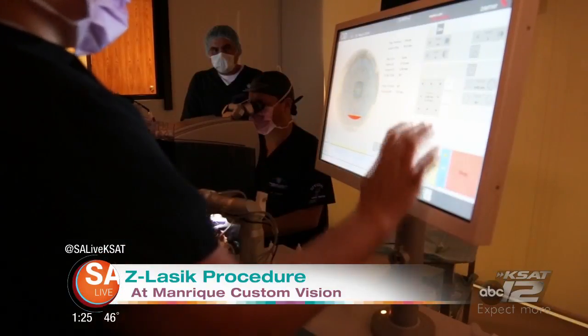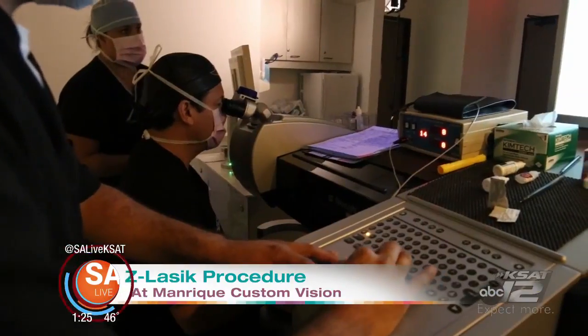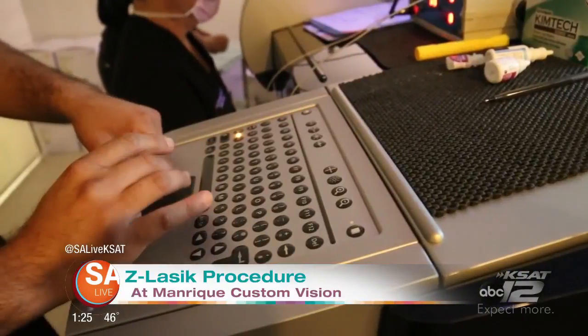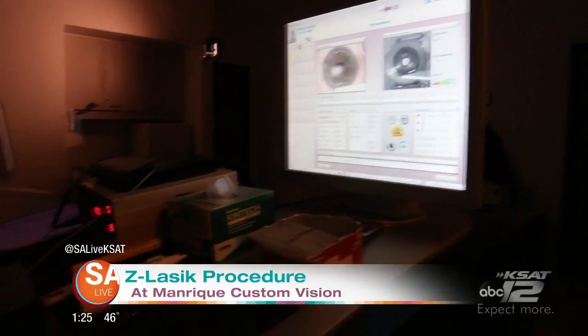If you want to get rid of your glasses or contacts, does everybody qualify for this? No, absolutely not. We refuse about 12% a week, so that's why we offer the complimentary screening. But it does correct nearsightedness, farsightedness, astigmatism, and if you're over 40 and in reading glasses, sometimes we have solutions for that also.